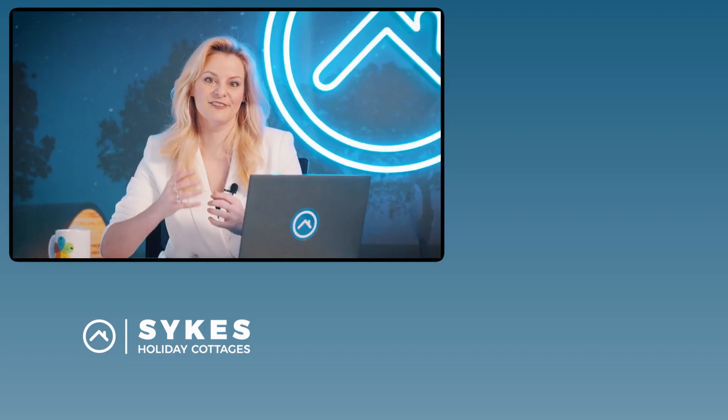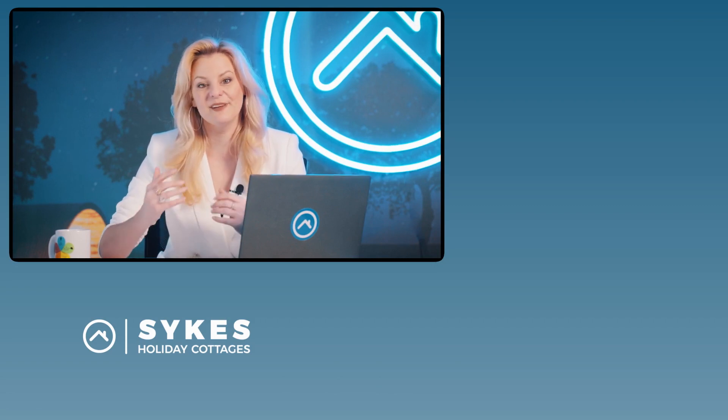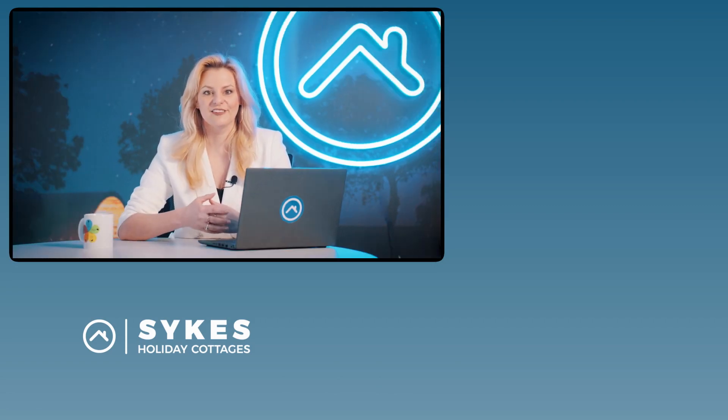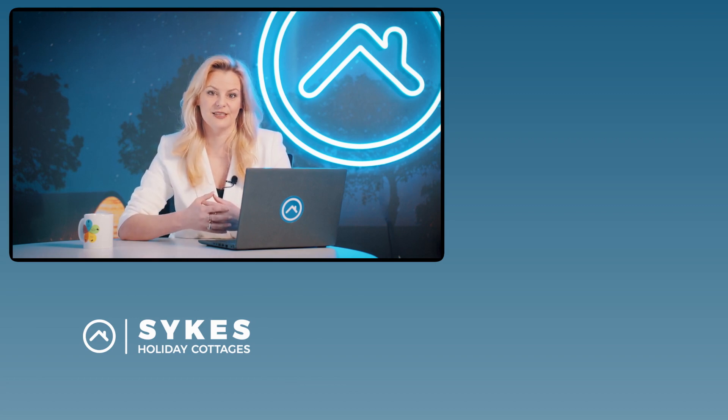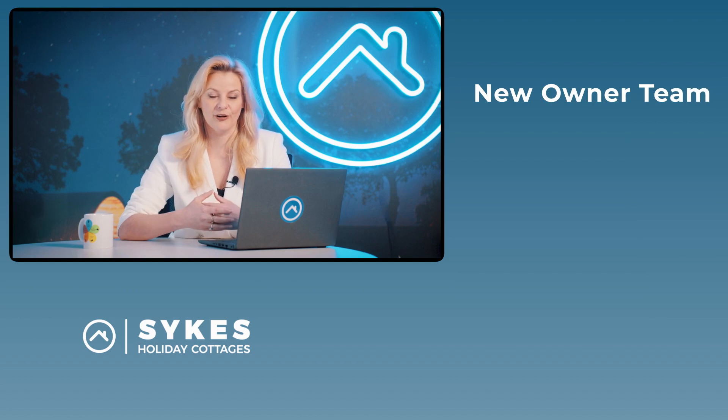They'll also provide professional photography of your property to help you get it ready to be listed. Choosing to let with Sykes Holiday Cottages means that you'll get full support from our new owner team, and they'll guide you through the whole process of getting your property set up and ready for listings.